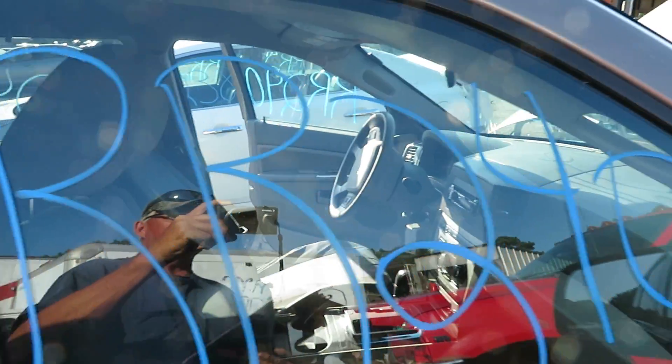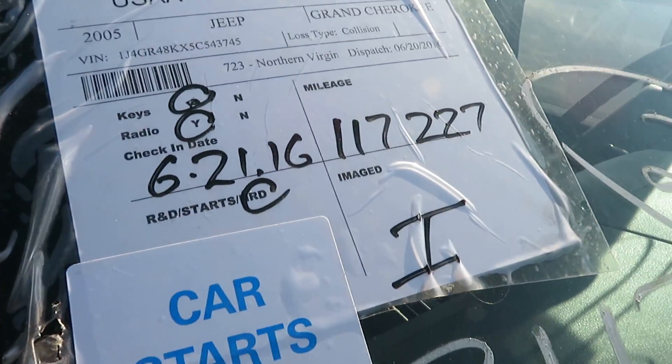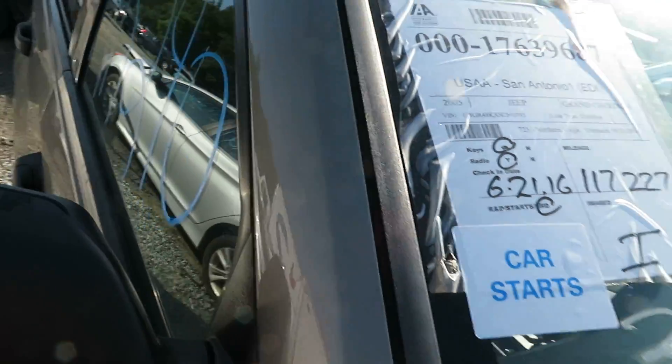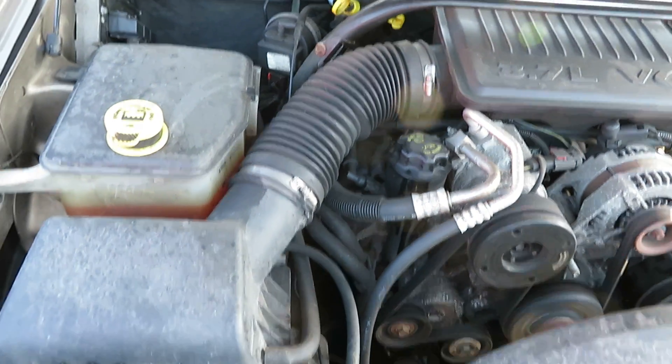We're at RR240. That's an 05 Grand Cherokee. It has 117,227 miles on it. We have a 3.7 liter motor, which we have running at Lou's Auto Service and Salvage.